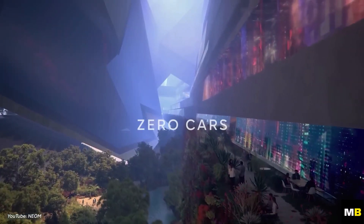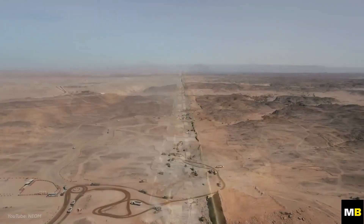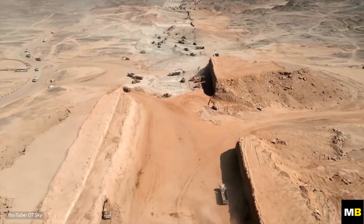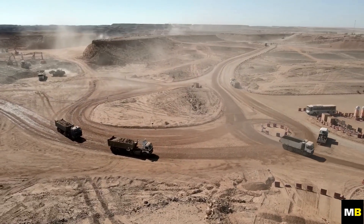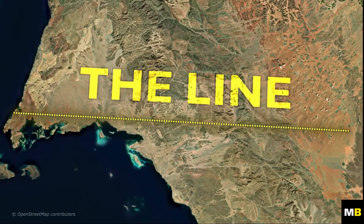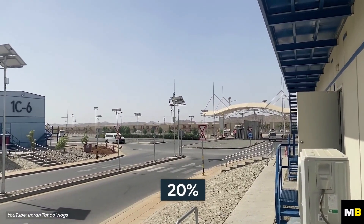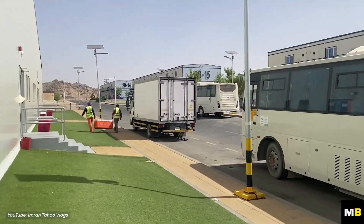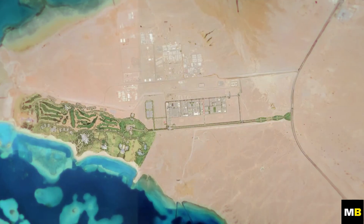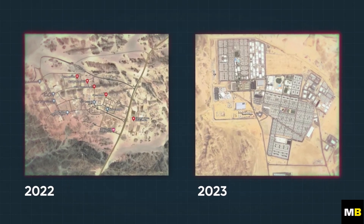An announcement of this magnitude generated significant interest, particularly after the release of drone footage revealing excavation work in October 2022. However, since then, details about the actual progress on the construction site have been scarce. According to the most recent information, substantial work has been carried out on the Line over the past year. In an exclusive interview with the project's executive director, it was disclosed that approximately 20% of the essential infrastructure has been completed, including critical roads, offices, and logistics hubs. Satellite images show visible changes across the project's length compared to images from the previous year.